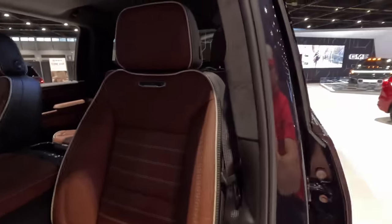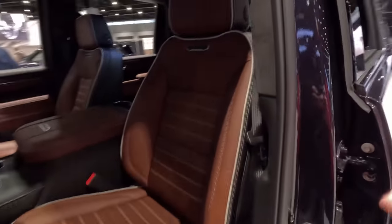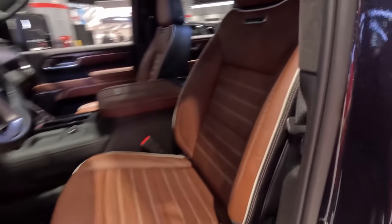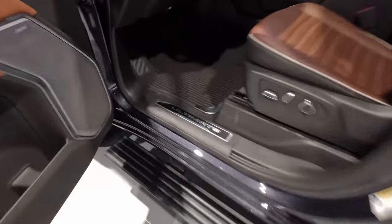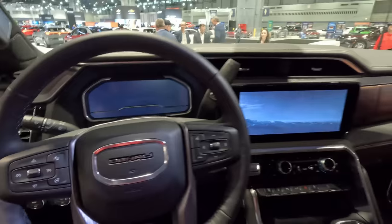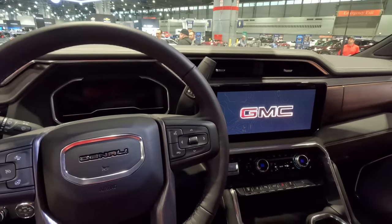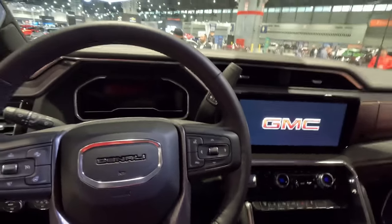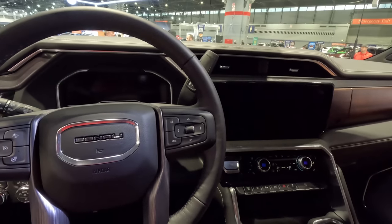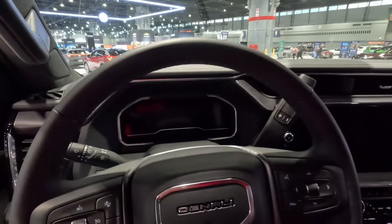We've got these two-tone seats — really three-tone with the contrasting piping and stitching. I absolutely love these seats. GMC has come a long way and you are truly getting an upscale and very unique experience when you go with Denali. Of course, 'Ultimate' is right there on the sill plate. Hopping inside, we can see the new dual screen setup — a lot of screen real estate in here. We do have the largest-in-class 13.4-inch screen for the infotainment, and then a digital screen up front for the gauges.